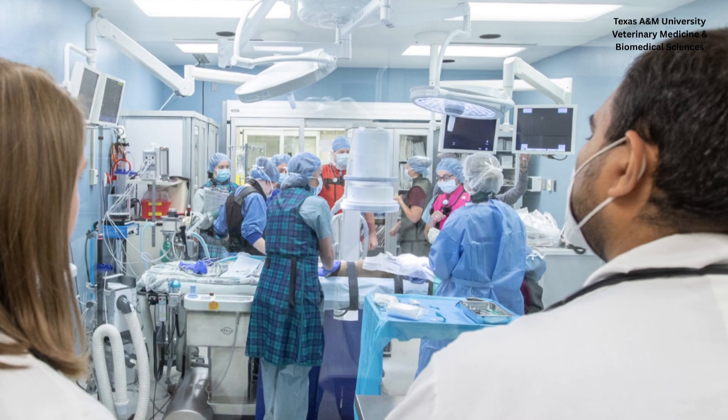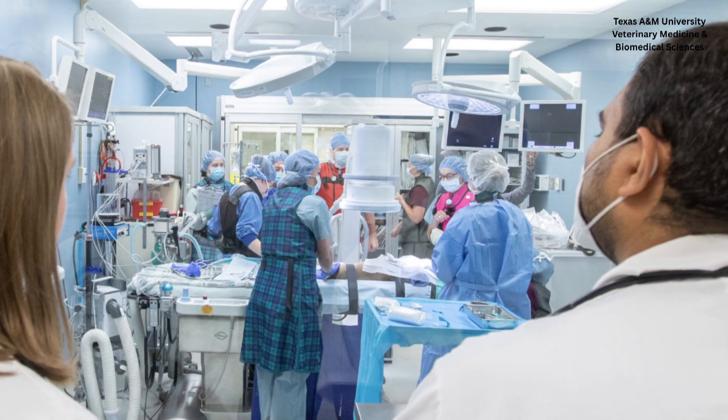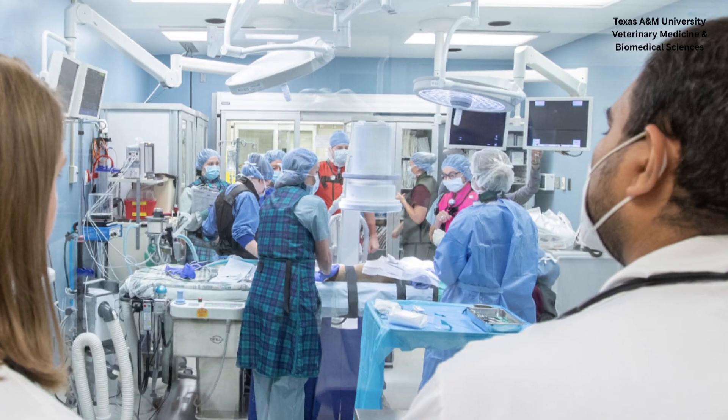This is a costly and time-consuming surgery. The cost has been going up — at Texas A&M they run a package price that's relatively inexpensive because it's a training facility, but it can cost around ten thousand dollars these days, which is a very big bill.